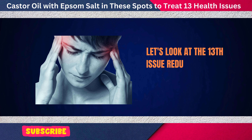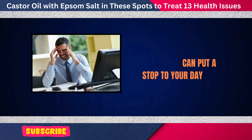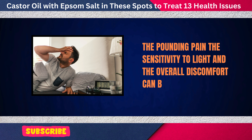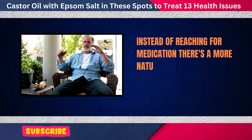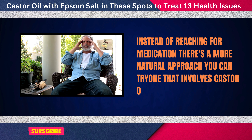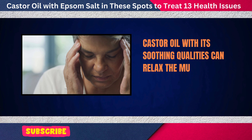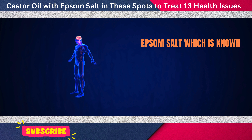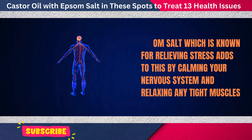Let's look at the 13th issue: reducing migraines or headaches. Migraines and headaches can put a stop to your day — the pounding pain, sensitivity to light, and overall discomfort can be hard to bear. Instead of reaching for medication, there's a more natural approach involving castor oil and Epsom salt. Castor oil, with its soothing qualities, can relax the muscles in your head and neck, reducing the tension that often leads to headaches. Epsom salt adds to this by calming your nervous system and relaxing tight muscles.